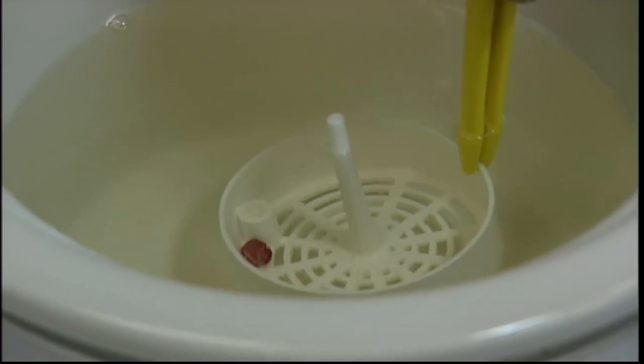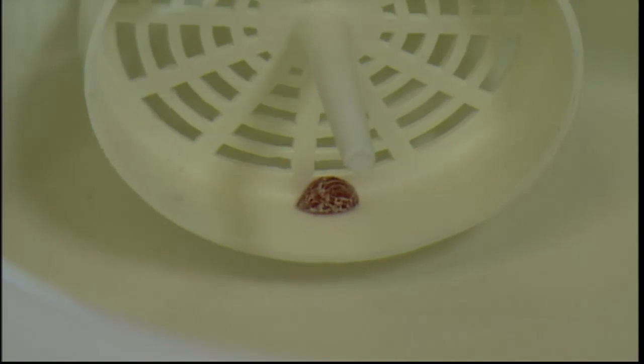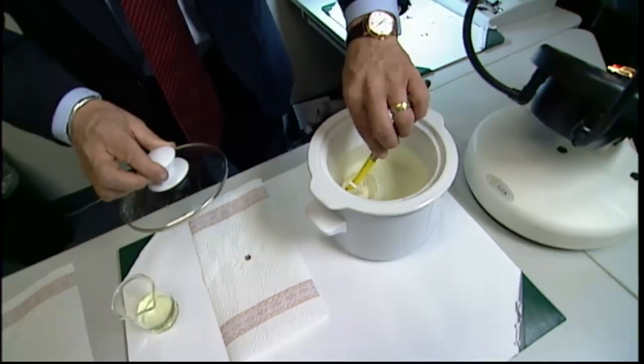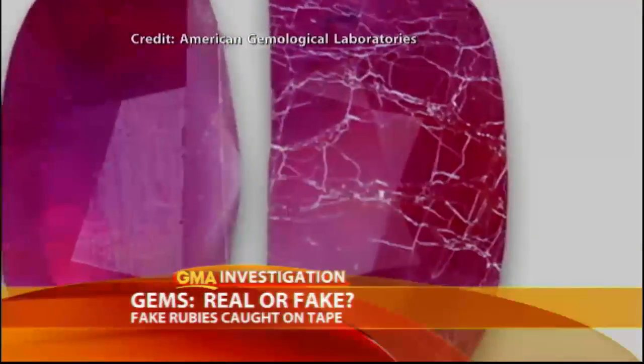Two minutes in, the chemicals start to eat away the glass. "If it was a regular ruby, nothing would happen. You could leave it in there for days." An hour and a half later, even more damage. Lemon juice or common household cleaners can also damage composite rubies.